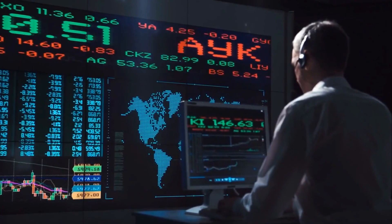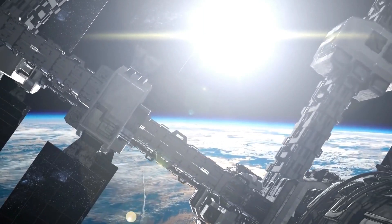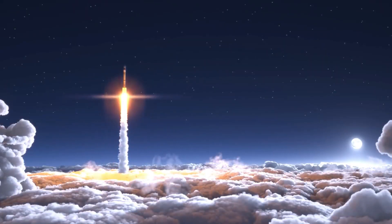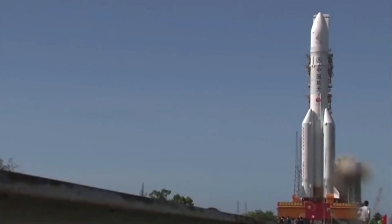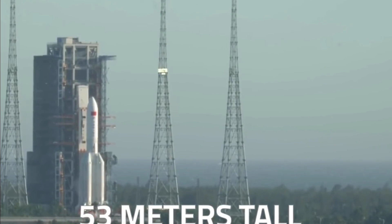Much like the former Russian space station Mir and the International Space Station, the entire project is too large to be put into orbit in one launch. Tianhe, weighing 22 and a half tons, was lofted to an orbit of 400 kilometers above Earth on a Long March 5B rocket from the Wenchang launch site on the island of Hainan, China.